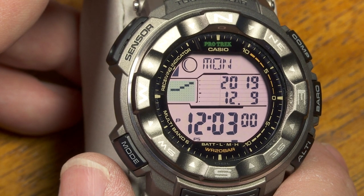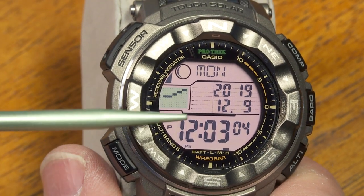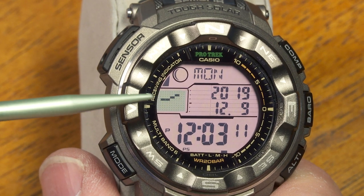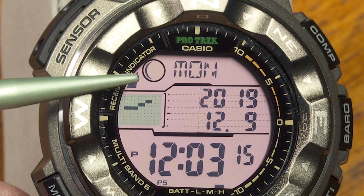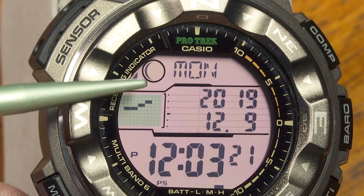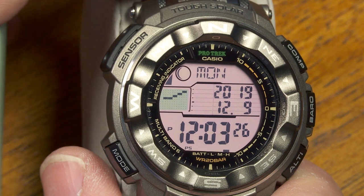From the regular timekeeping screen you see a lot of things all at once: day of the week, the date with the year, local time, and a barometric pressure trend showing whether pressure has been going up or down. There's also a little indicator showing that reception of atomic time information has happened correctly, and the phase of the moon — all available in the regular timekeeping mode.